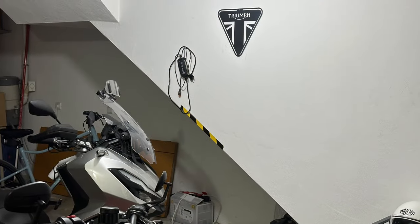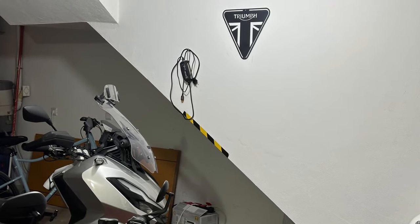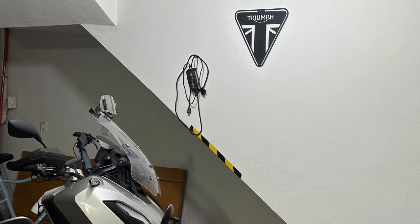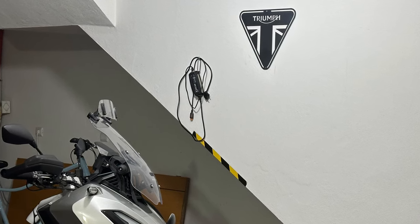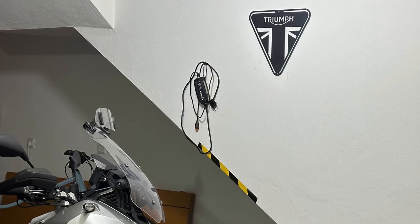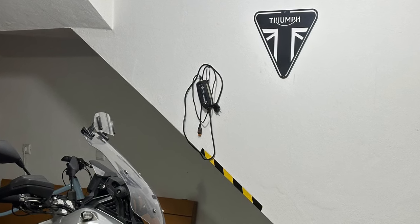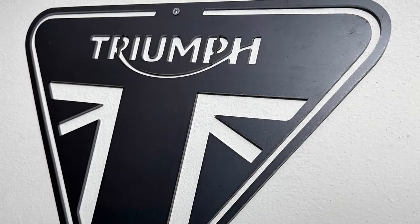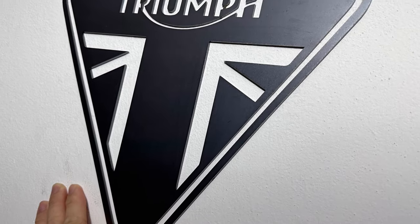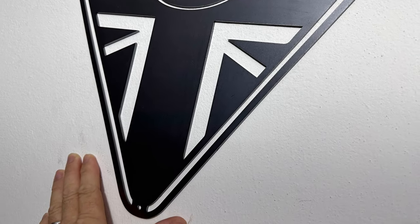How about a sign for your garage wall? All sorts of designs to choose from of course, some of which can even light up. I went with this slightly more industrial-looking plain steel Triumph logo and if I recall it was available in three sizes. This is the smallest at around 30cm wide. The bike doesn't know it's there of course, but I do, and as it's the only piece of wall art in my garage at the moment it brightens the area up just a little, and it was only about £25.